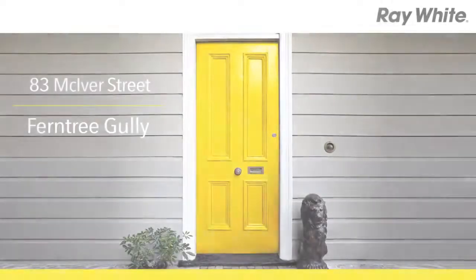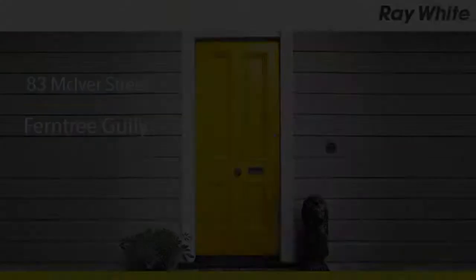83 McIvor Street, Ferntree Gully. Splashed with gorgeous modern features and embracing a tranquil way of life, this inspired four bedroom plus study, three and a half bathroom, custom built residence is a genuine breath of fresh air.